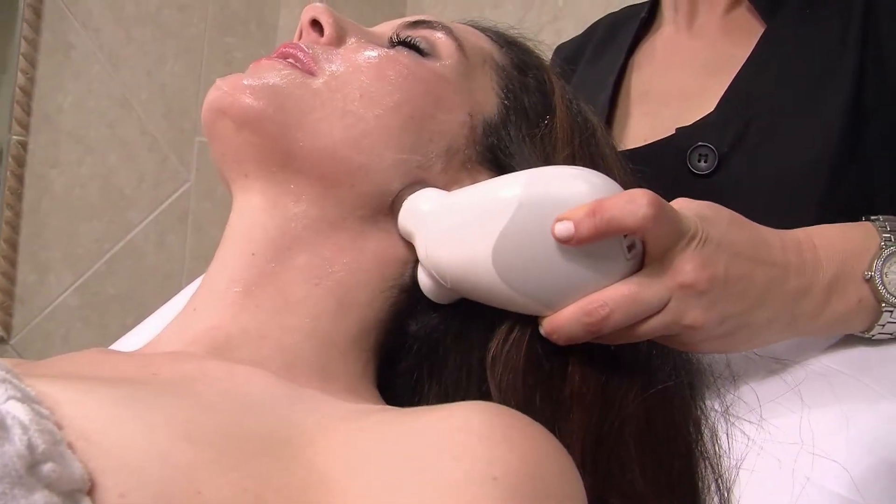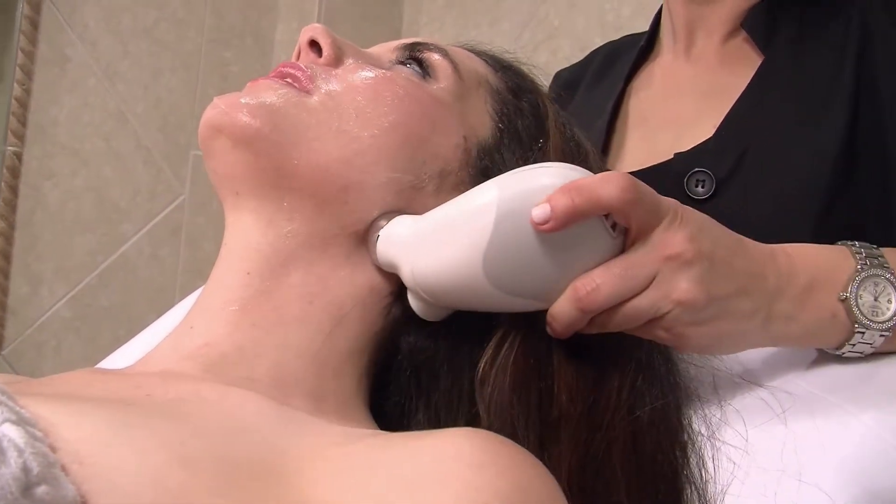This non-surgical facelift also helps muscle tone in the neck, lifts the jowls, and the eyebrows.